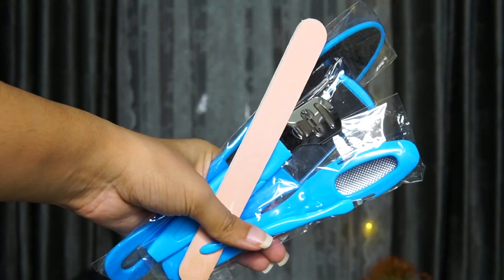If you like doing pedicure at home then the next product is a must-buy — it's this pedicure set. It has all the products you need to do your pedicure at home and it is a decent quality product, so you can definitely try it out. I got it for 350 rupees.